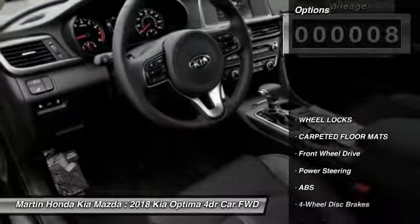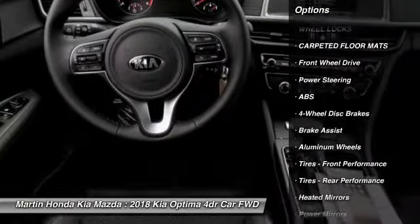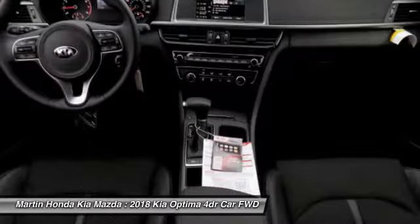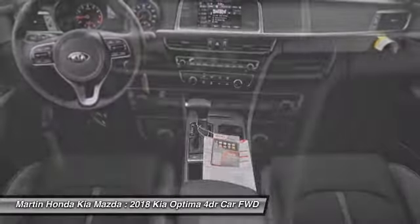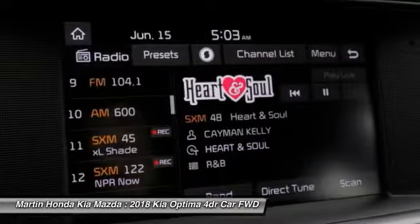Here are some of this vehicle's great options: stability control, keyless entry, backup camera, steering wheel audio controls, power liftgate, traction control, anti-lock braking system, Bluetooth, leather-wrapped steering wheel, and adjustable steering wheel.